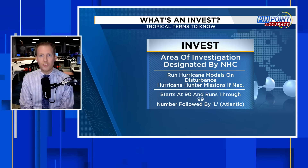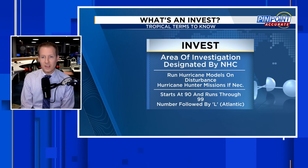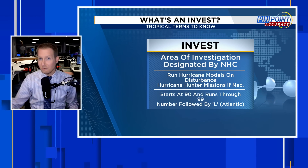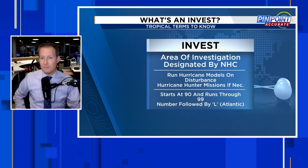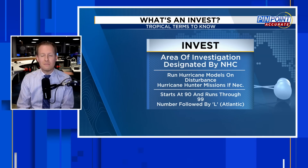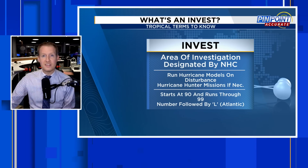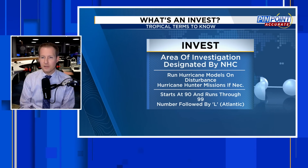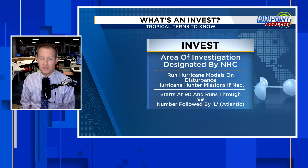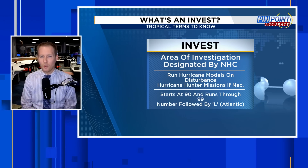You're going to hear the term INVEST a lot on this channel because it's something the Hurricane Center designates. It's an area of investigation — INVEST. They're designated by the Hurricane Center when they want more information on a system. When something is deemed an INVEST, that's when the hurricane models start to be run on it, the spaghetti models pop up, and if necessary, Hurricane Hunter missions start to investigate the system.